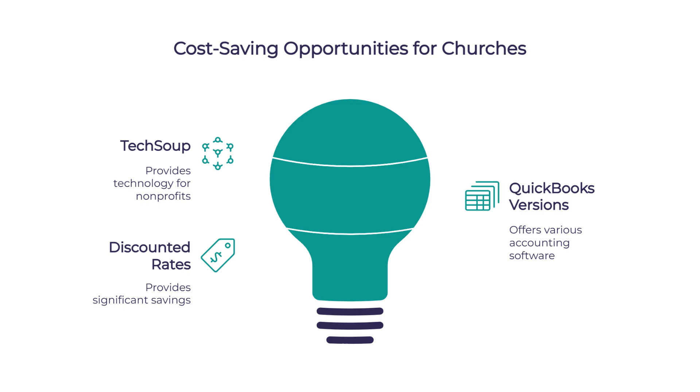Are there any special discounts for churches? Churches can get discounted rates through TechSoup, which is an organization that provides technology for non-profits. They offer significant savings on all the QuickBooks versions, which can make a big difference for church budgets.